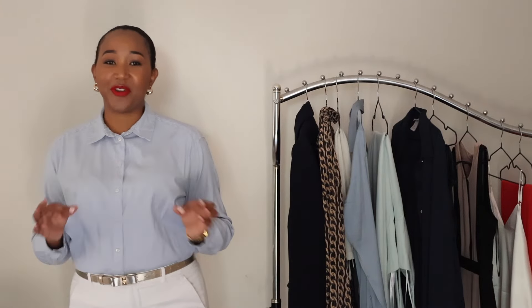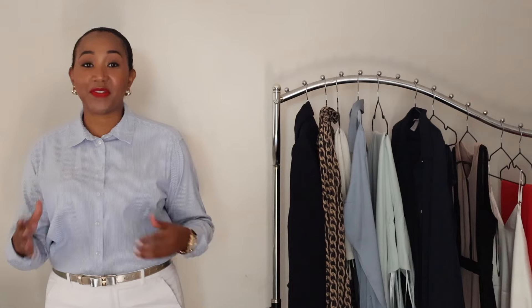Today I'm beyond excited to bring you a special nine to five corporate fashion lookbook. We will be exploring different outfit ideas for the workplace — from skirts, dresses, pants, jumpsuits, and even jeans. Whether you are in a traditional office setting or a more modern office space, I've got you covered with stylish and professional looks.